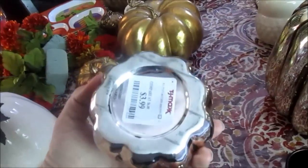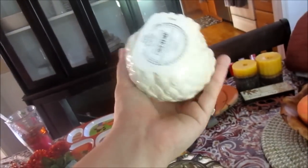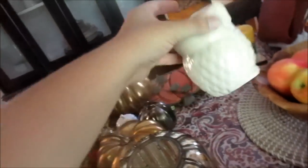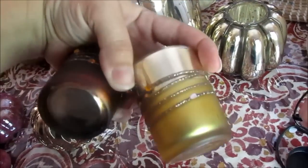This was TJ Maxx. This was Target clearance last year — I don't remember what I got them for, I think I waited for 70% off. This little owl was from Bath and Body Works apparently. These are from Michael's, like their little dollar section. Like this one has seen better days, so we'll see if I keep those.